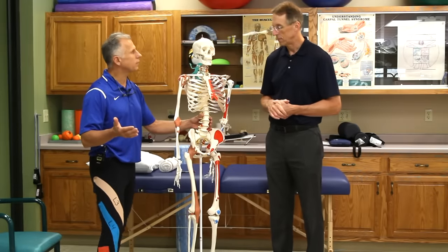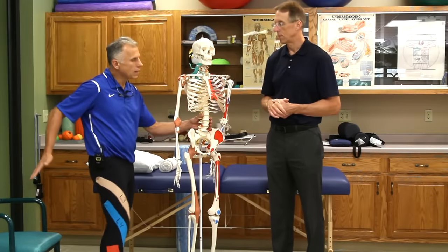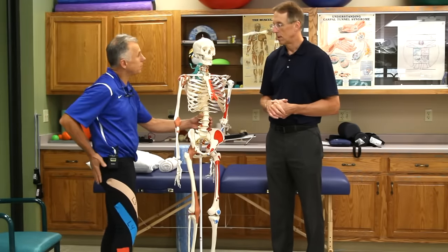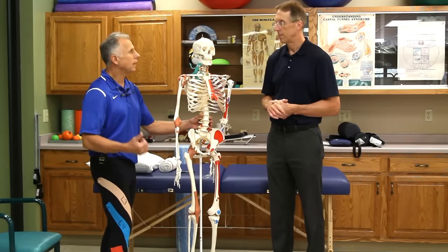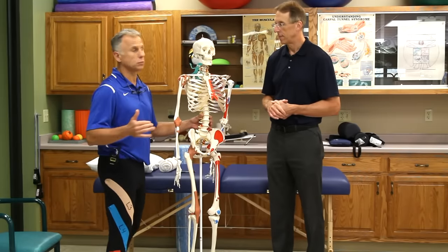Sciatica is referring to a pinched nerve somewhere in the back — it could be in the piriformis — but it runs down the leg, typically one leg. We're gonna talk about instances where it might be both legs.